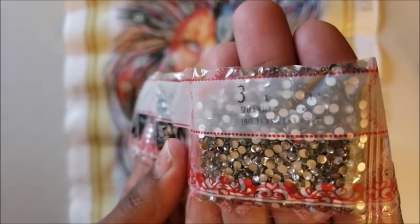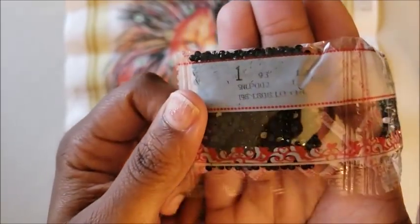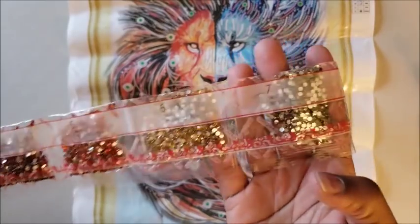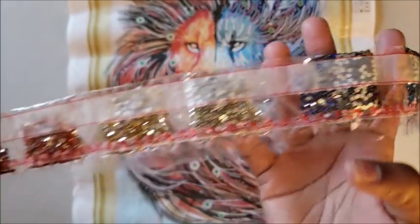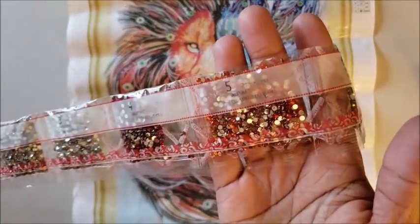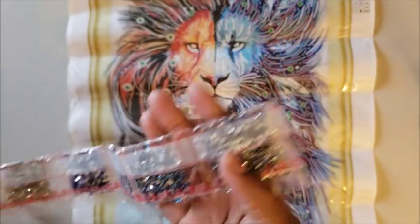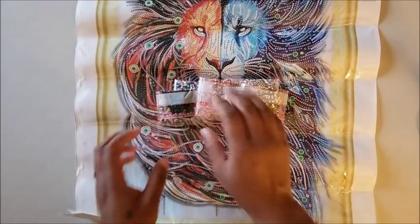That also looks like another clear — forgive me, colorblindness struggle is real. That looks like a 310. But he has all kinds of special diamonds: some blue, and then I see a gold, an orangey red, and our blues.